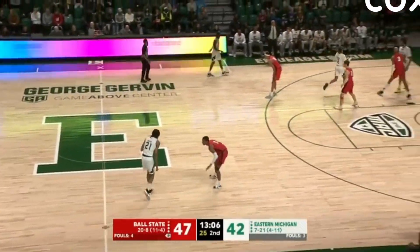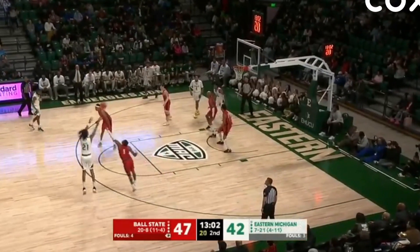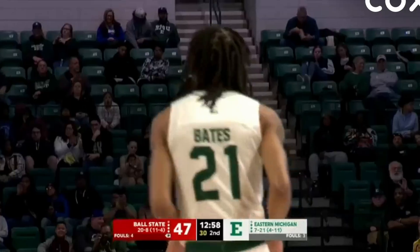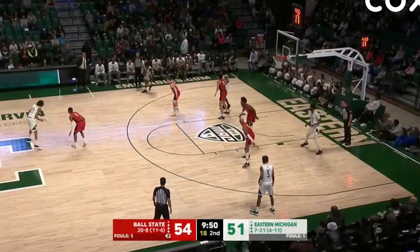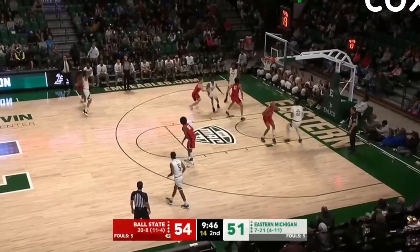We haven't called his name a whole lot, but when we have it's been in big moments. Pearson now with eight points — he's four of nine from the floor. Bates answers on the other side; that's a huge three for Eastern Michigan. Sellers now with 12 points, he's in double figures. 54-51.